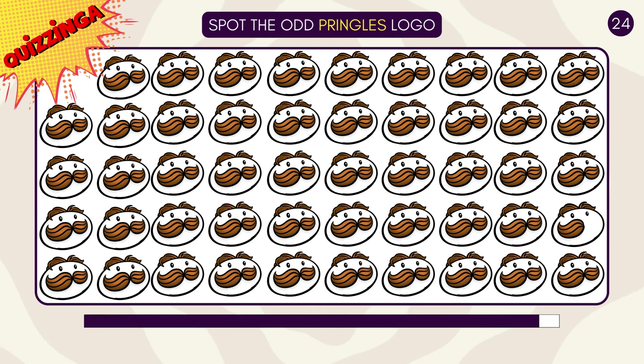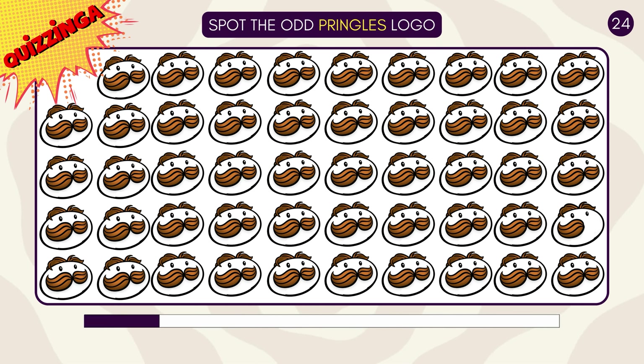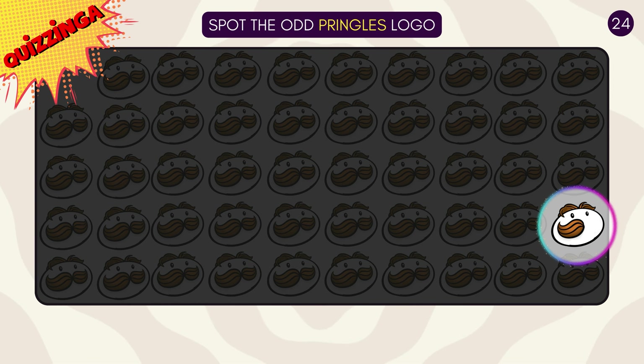Can you spot the odd-looking Pringles logo? Yes, that's the one.